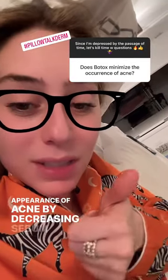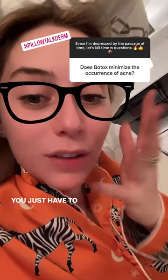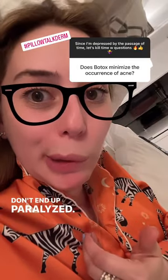Botox does minimize the appearance of acne by decreasing sebum production and minimizing sweat production. I do it on the forehead. I've done it for people who have a lot of enlarged pores on their nose and it has helped. You just have to be careful on the rest of the face so you don't end up paralyzed.